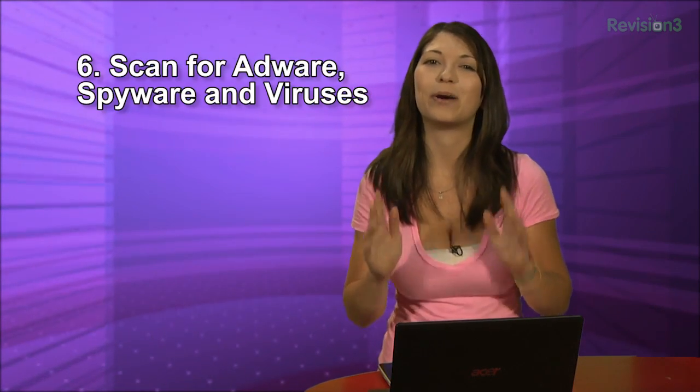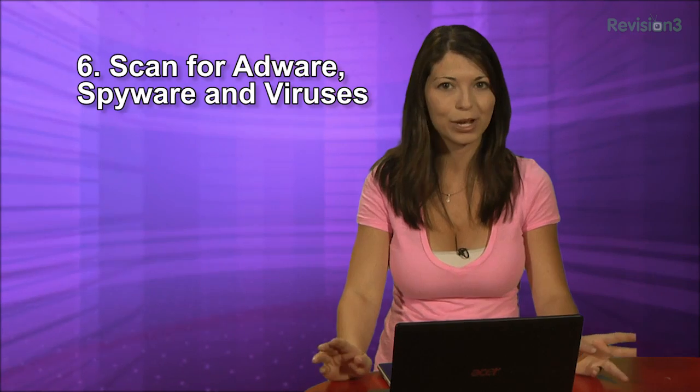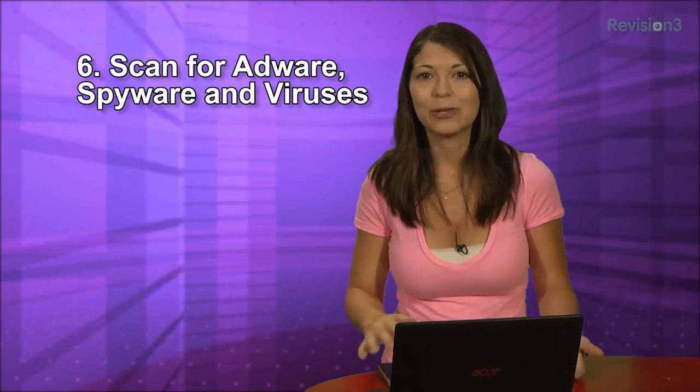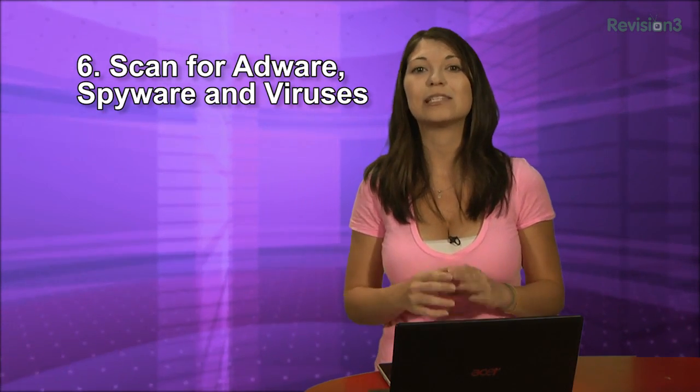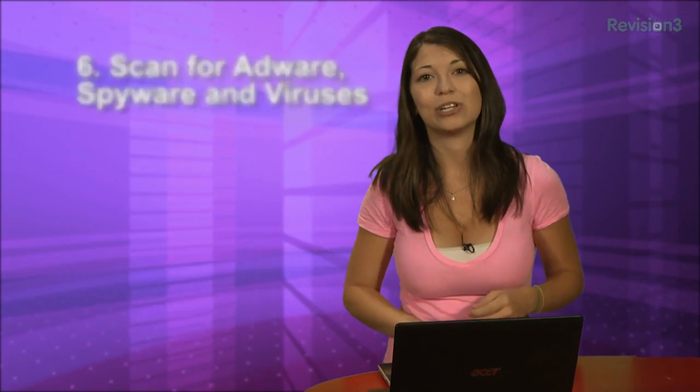Tip 6: Along with defragging and running a registry cleaner, scan for adware, spyware, and viruses. I do this on my mom's computer every time I visit her. You may be the best out there at downloading the safest software, but little things do make it past from time to time. Maybe not very often, but it's still worth a look.